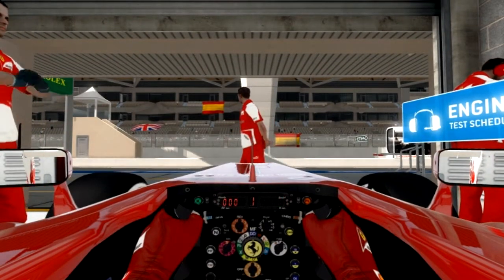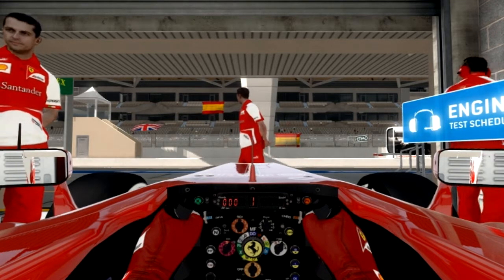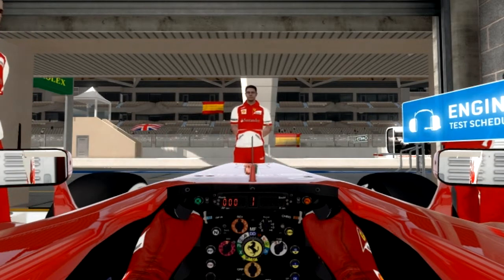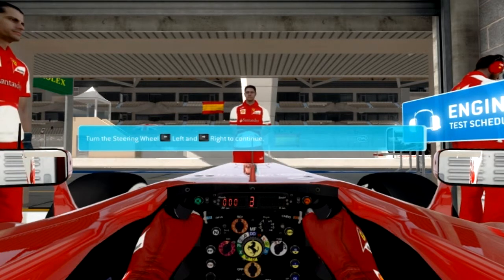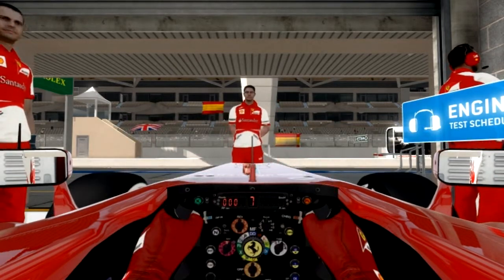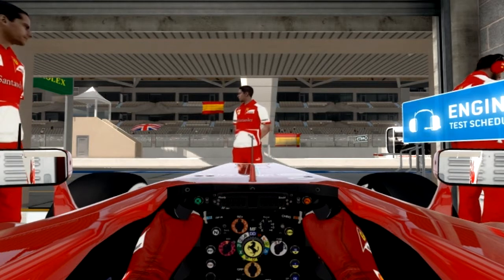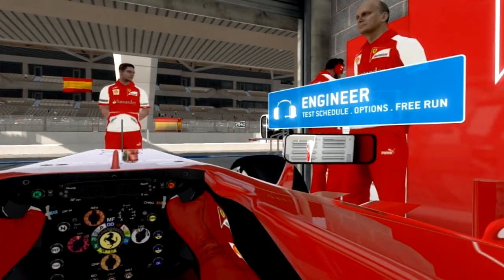Let's run through the basic controls and ensure the guys have set the car correctly so that you're comfortable. First, let's check that the accelerator and brake pedals are a good fit. Let's check the steering lock next — move the wheels from left to right for me. Next up are the gears. The box is either manual or automatic, but you can override the auto at any time using the gear up and down controls. Pull the right paddle to go up a gear and the left paddle to come down. Everything looks good — let's head out on track and complete some tests.